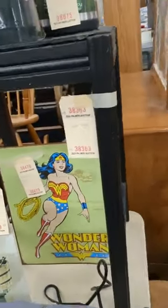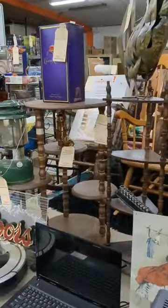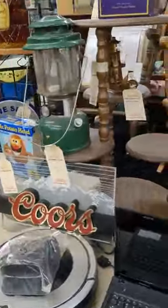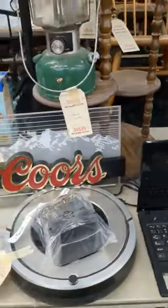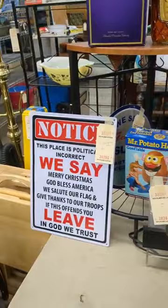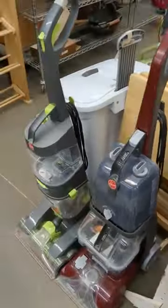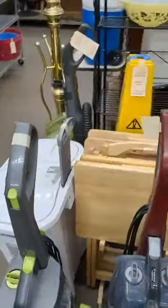We've got the Wonder Woman — original — and the rooster. Coleman lantern. A Coors Light. iRobot vacuum. Mr. Potato. Inflatable. A couple of vacuums. A set of TV trays.